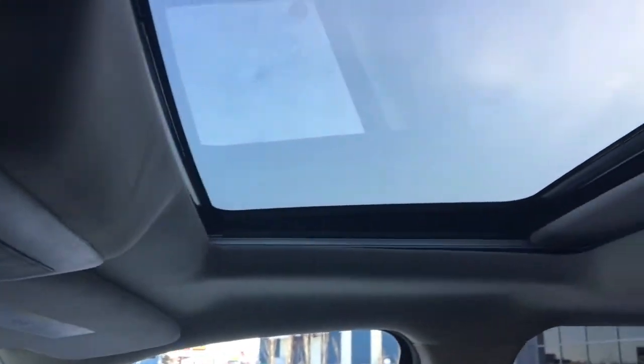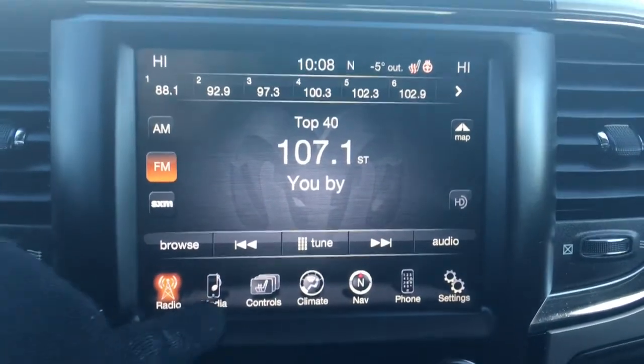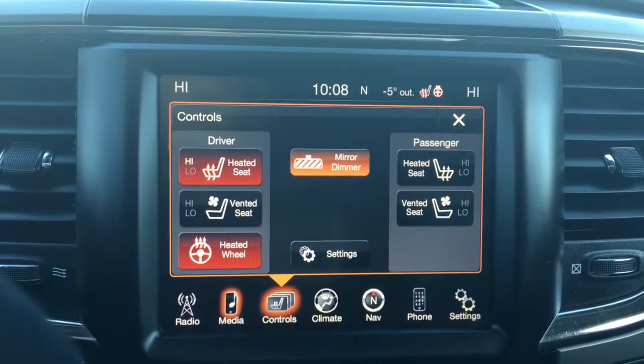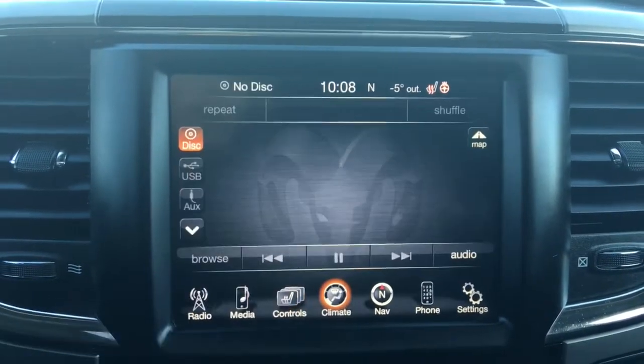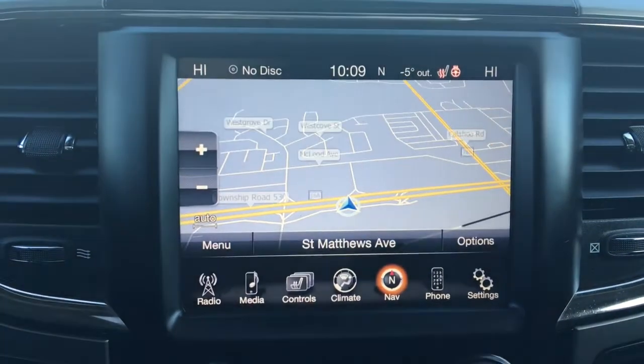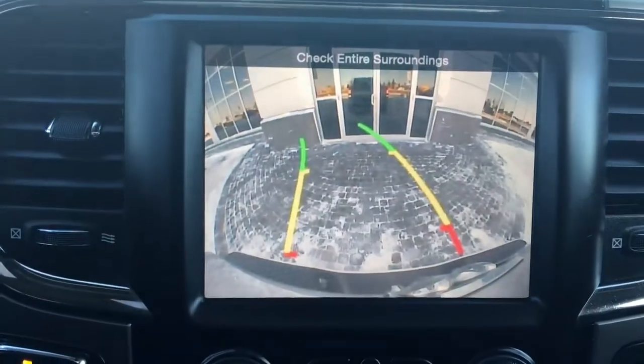Up at the top we have your sunroof as well as your rear sliding window and three garage door openers — just a quick peek at that sunroof. There's a nice big touchscreen giving you your AM, FM, satellite, your meter, your options, controls for your heated and cooled seats, the heated steering wheel, climate control, navigation, phone, settings, and of course a backup camera.